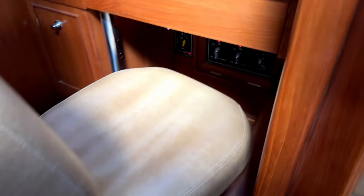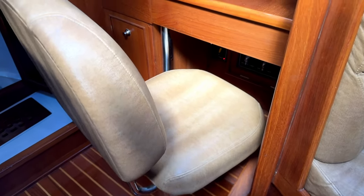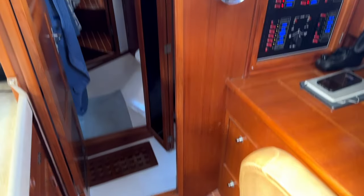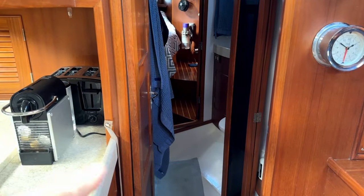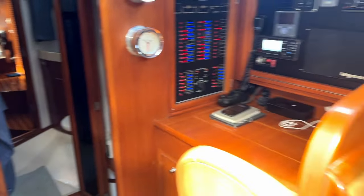Look at this nav station chair — it's about the best you could imagine, super comfortable and very safe. Continuing to turn to the left, this gets us to the aft head, which we'll talk about when we get to the galley as well. So let's move forward.